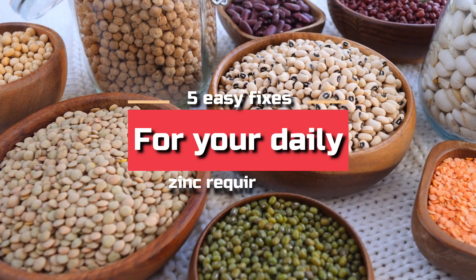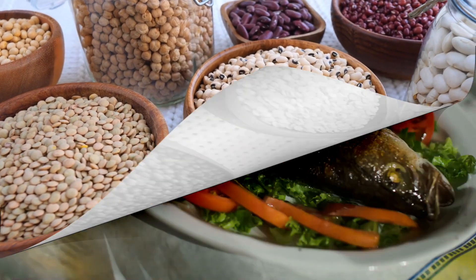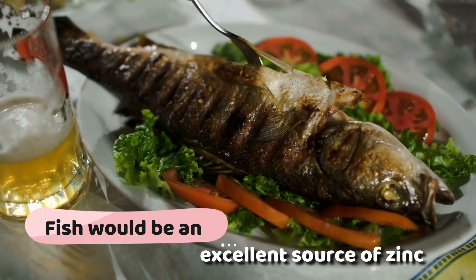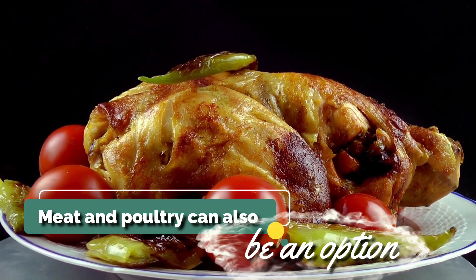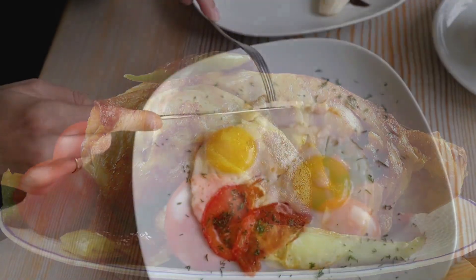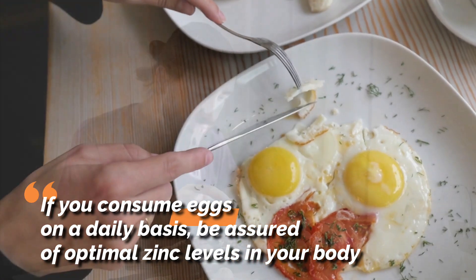Here are five easy fixes for your daily zinc requirement. For those who consume non-vegetarian food, fish would be an excellent source of zinc — consume it at least twice a week and you're good to go. Meat and poultry can also be an option. If you consume eggs on a daily basis, be assured of optimal zinc levels in your body.